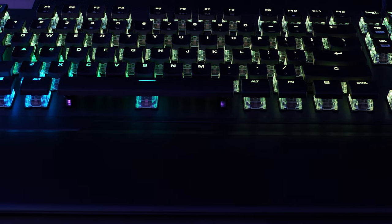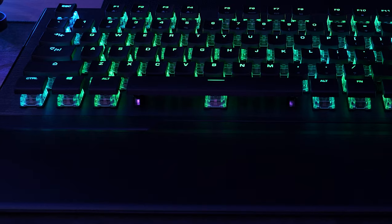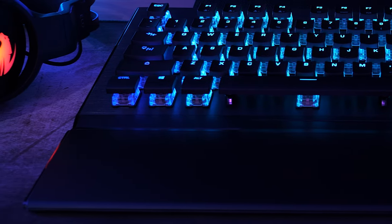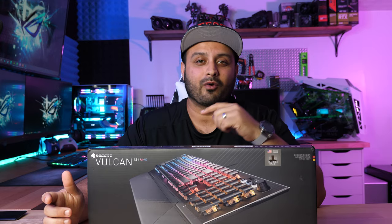So what's cool about this keyboard? Why would you consider even buying this and why am I going to be using this as my daily driver going forward? Let's find all that out in today's video after a quick word from today's sponsor.